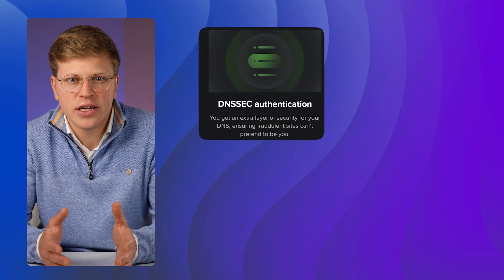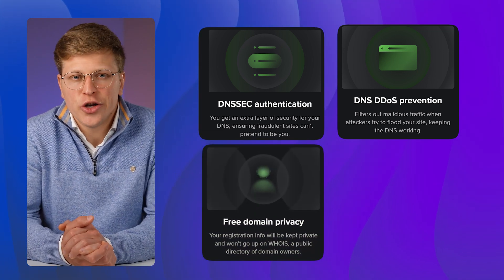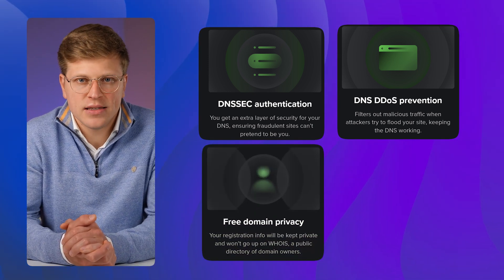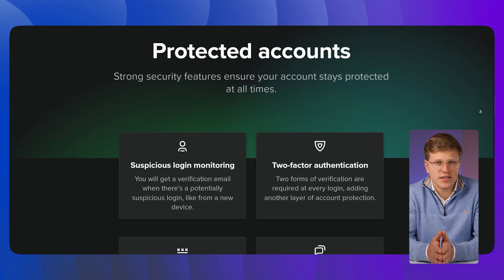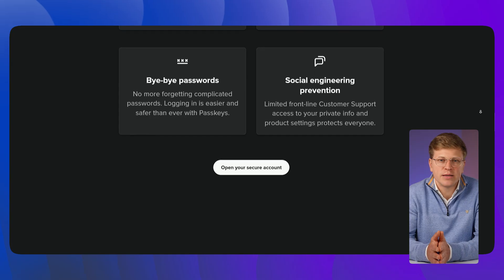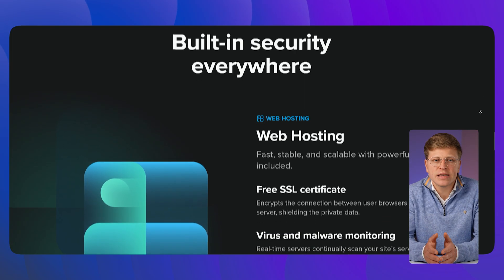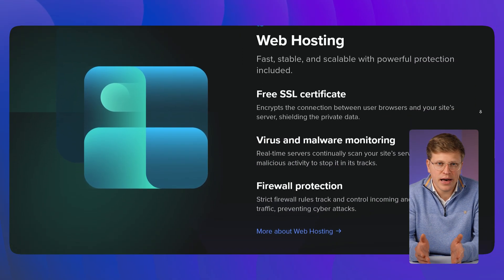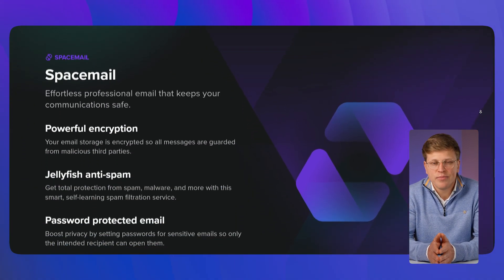Now let's talk about security. Spaceship builds security into both its domain and hosting services. For domains, you get DNSSEC authentication to prevent fake sites, DNS DDoS protection to block malicious traffic, and free privacy protection so your details don't show up in the WHOIS database. Even custom URL redirects are SSL protected. Accounts have suspicious login monitoring, two-factor authentication, and the option to use passkeys instead of passwords. Limited agent access also helps protect against social engineering attacks. Hosting plans include a free SSL certificate, firewall protection, and real-time virus and malware scanning. If you use SpaceMail, your email is encrypted and filtered with the self-learning Jellyfish anti-spam tool.